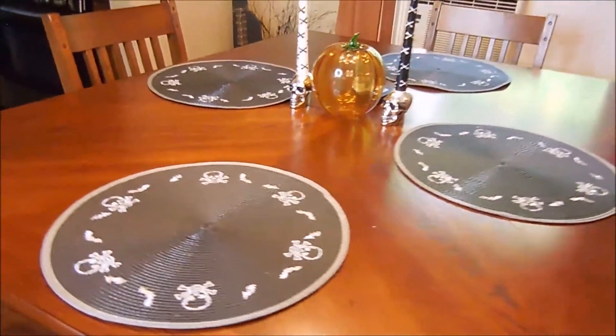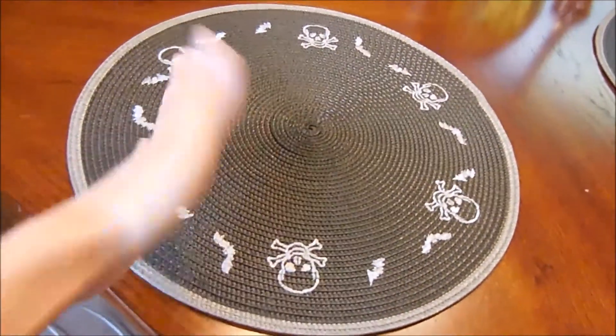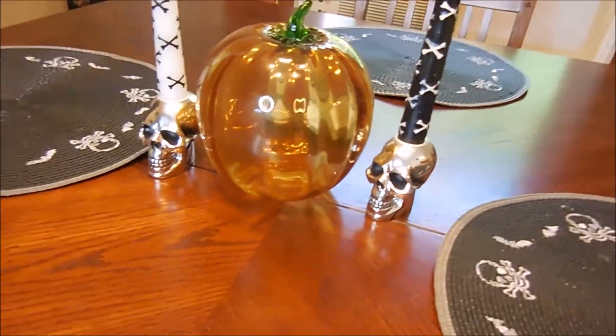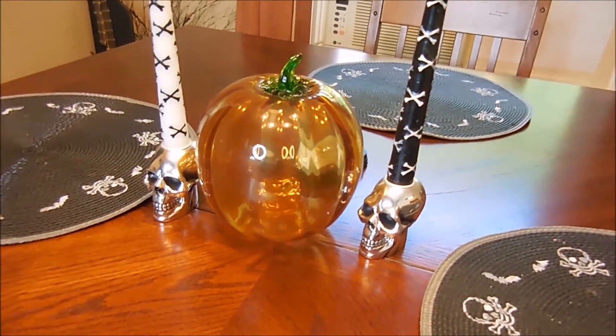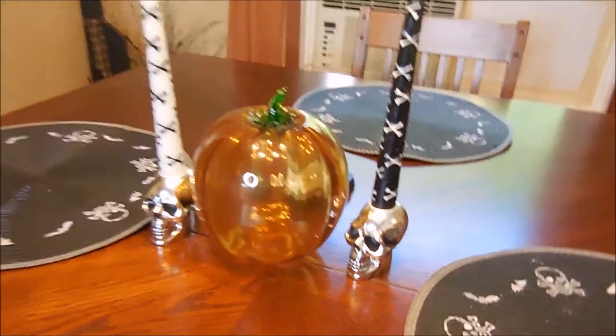Next we have the dining area. I have these really cute placemats — our friends Don and Mindy got them for us. They have little skulls and little bats. They know we love skulls and Halloween, so it's really cool that they got us those. Over here I have a glass pumpkin — I got this from my co-worker Patty. She was kind of downsizing some stuff and I was like, he's really cute — I call it 'he,' I don't know why, but that's what I do.